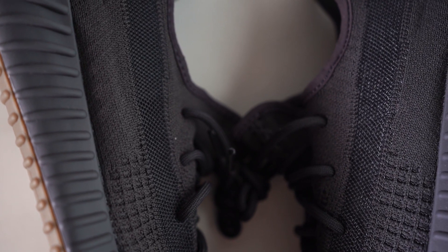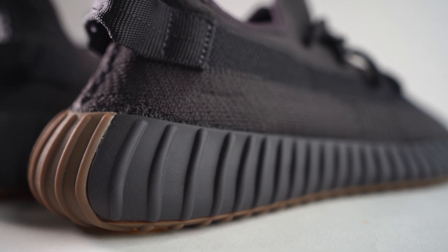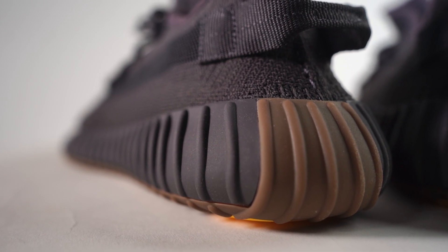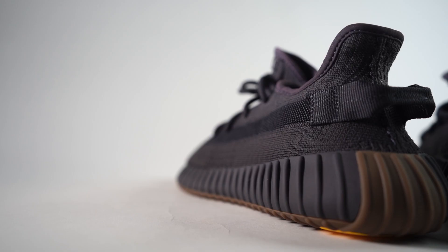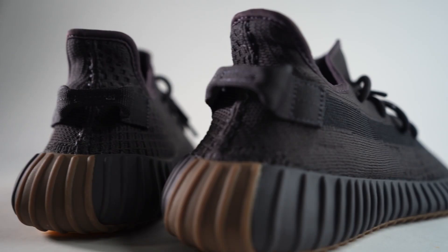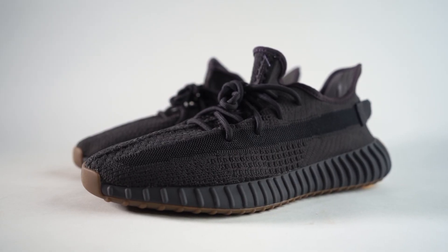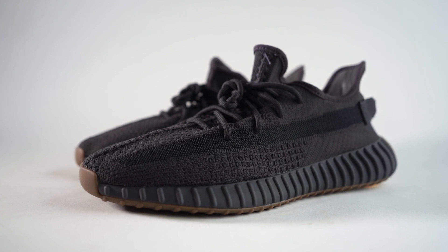To me this would be a really good sneaker for the fall. I don't think I would give these many spins during the summer — not because I'm opposed to a dark sneaker in the summer, it's not like I can only wear white sneakers in the summer. I just don't think that I would wear these much in the summertime.